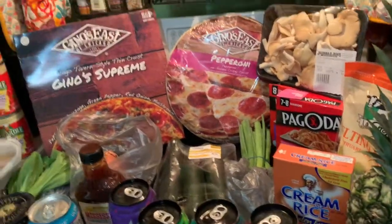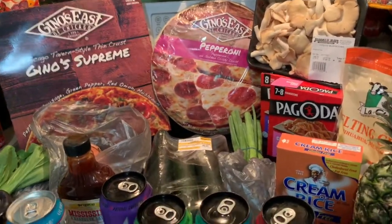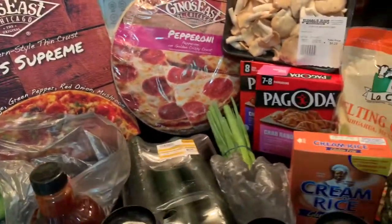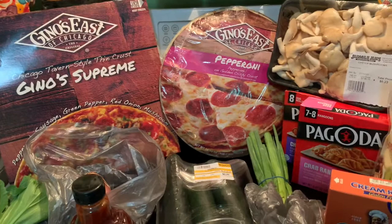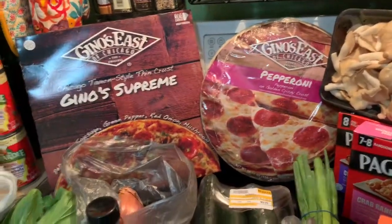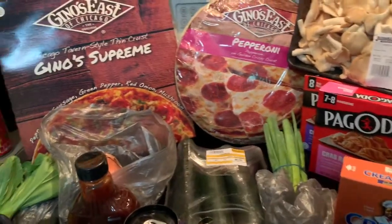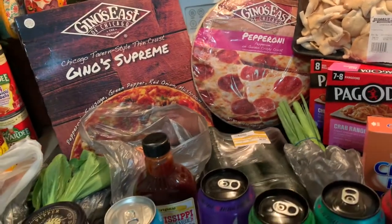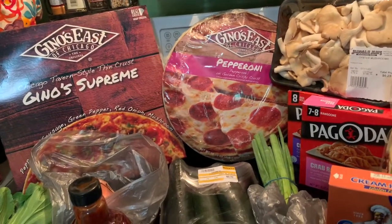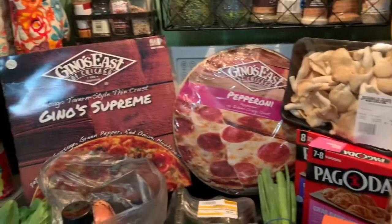Hey everybody, it's Erica coming at you with another haul. This one's from Jungle Gyms — I don't think I've ever done a Jungle Gyms haul on my channel. We go to Jungle Gyms International Market probably once every six months to a year, so it's not a common store. It's not local to us either — it's about 45 minutes away. I don't know how many locations there are throughout the United States, but I think there might be more than just the two that are in Ohio in the Cincinnati area.